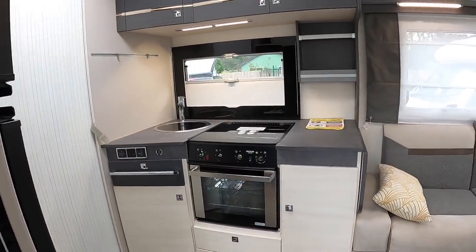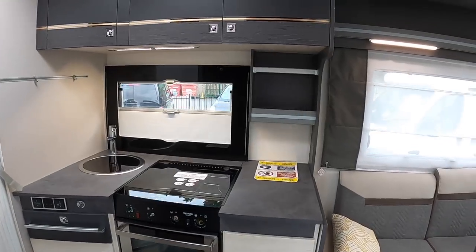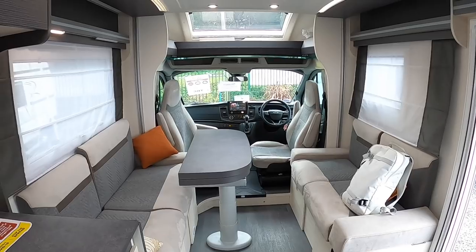This is the interior. What I like about this is it's all so nice and light — it just makes it feel even more spacious, although it is pretty spacious anyway. If we come back here you can see there's a lot of room in here.